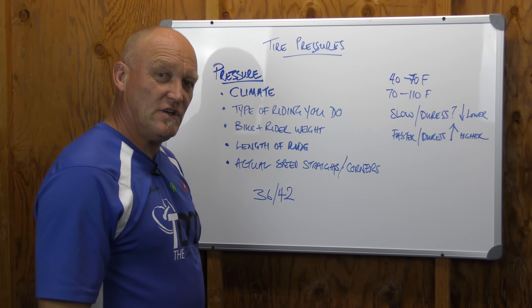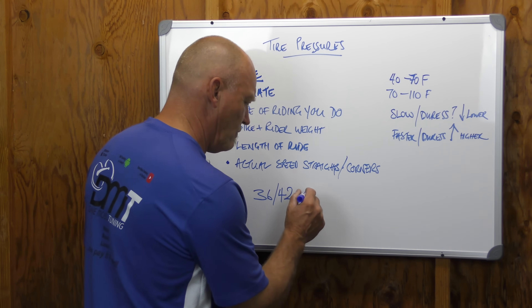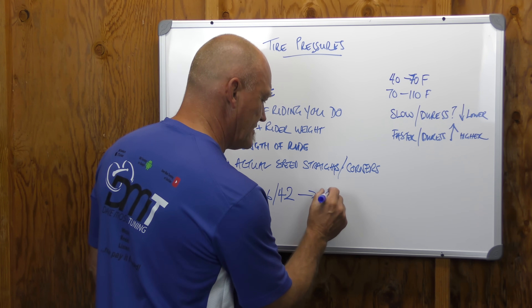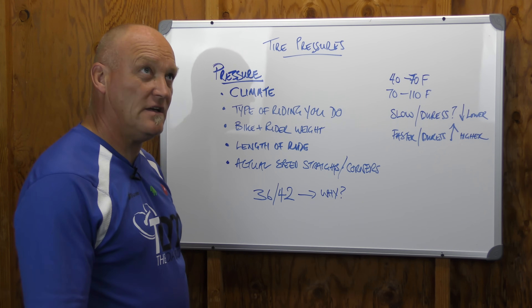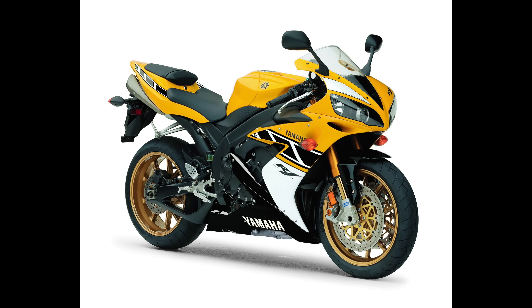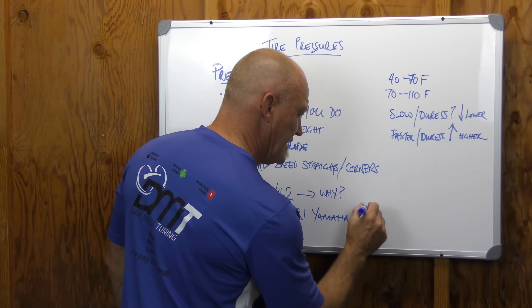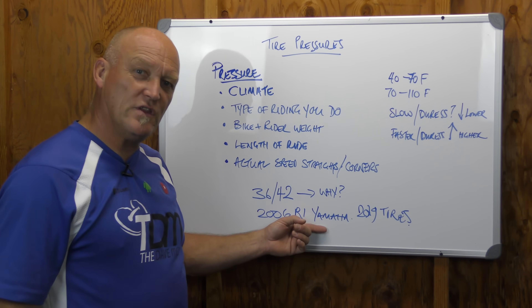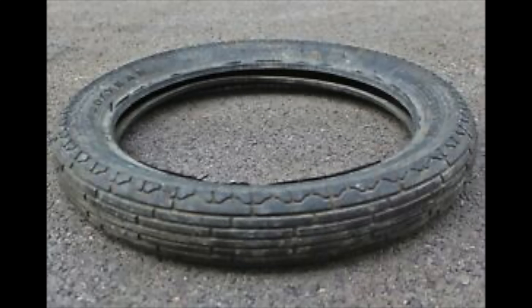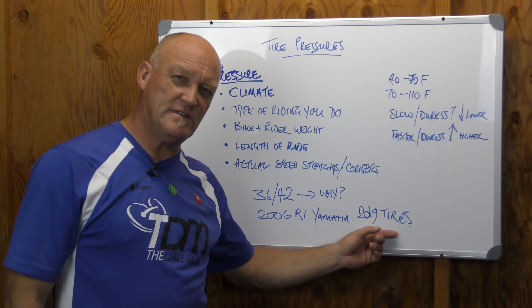Be the annoying seven-year-old: why, why, why? When you get information like this, ask why that number exists. What if your bike is a 2006 R1 Yamaha and you're putting 2019 tires on it? What's on the label was designed for tires that are now extinct — they might not exist anymore. Are those numbers appropriate for a 2019 tire?